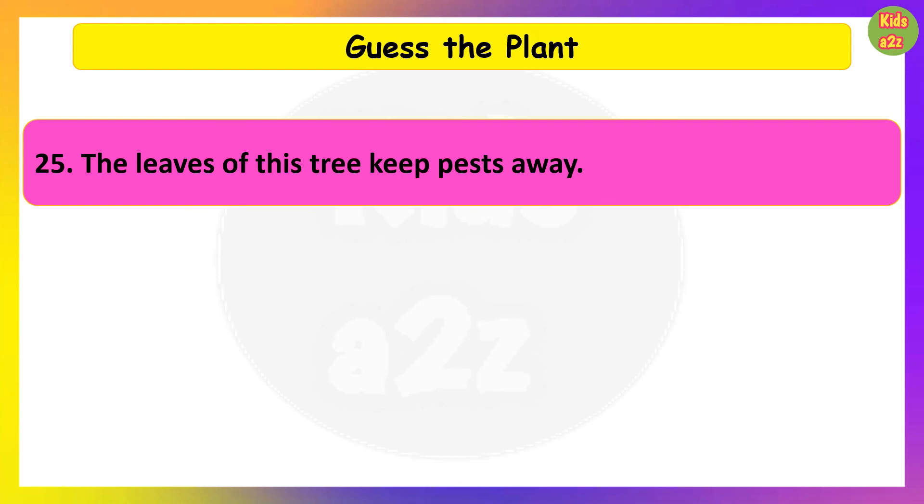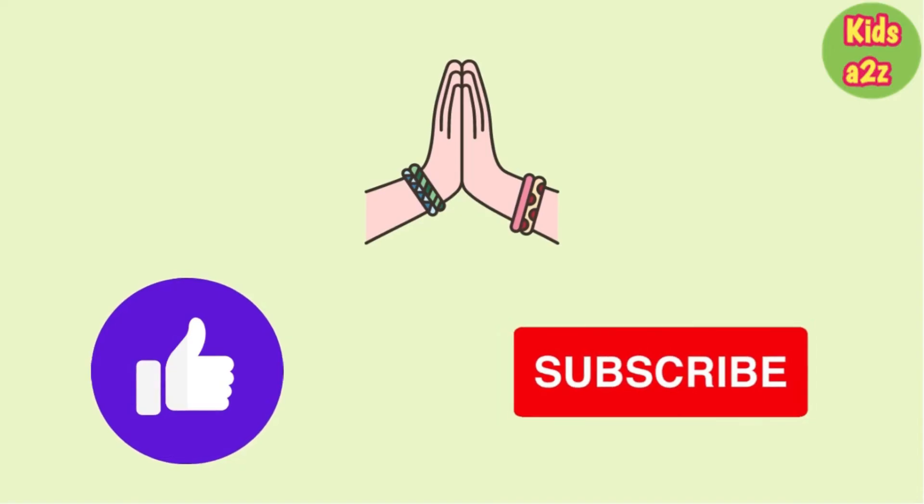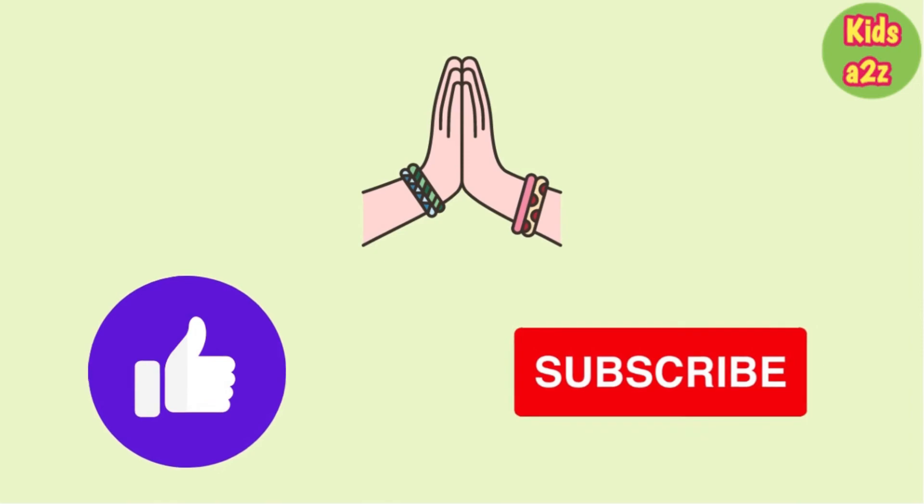The leaves of this tree keep pests away. Guess the plant. Neem. Thanks for watching Kids AtoZ.